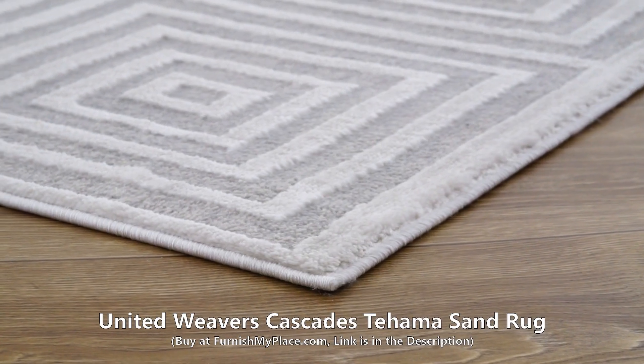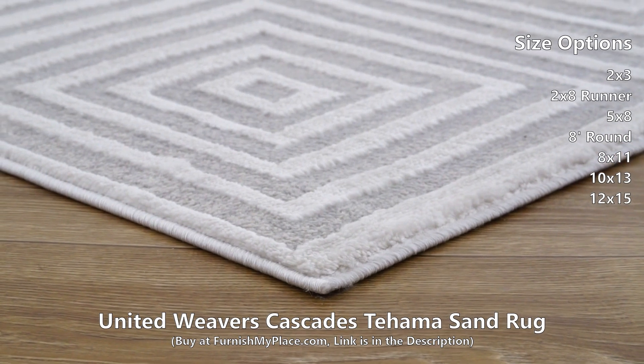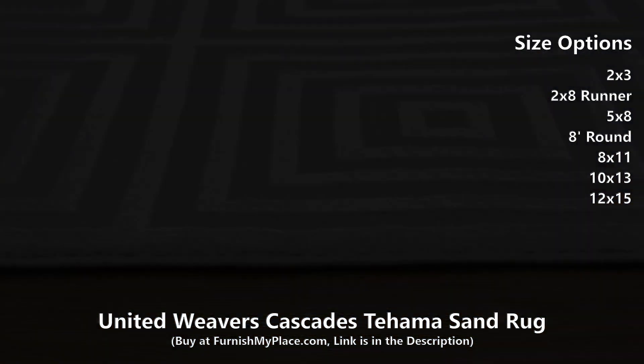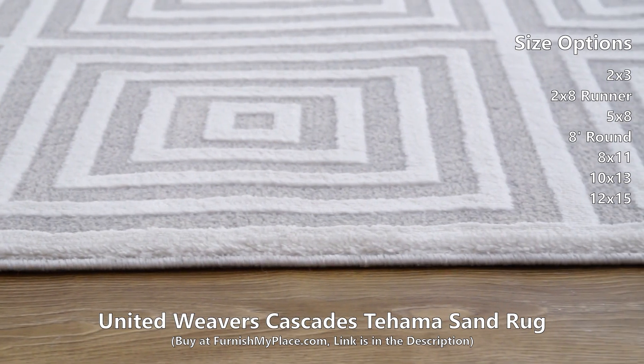United Weavers Cascades Tahama Sand Rug, available at FurnishMyPlace.com. This gorgeous, versatile area rug features a high-low textured feel in a geometric design, perfect for anyone looking to add a contemporary touch to their room.